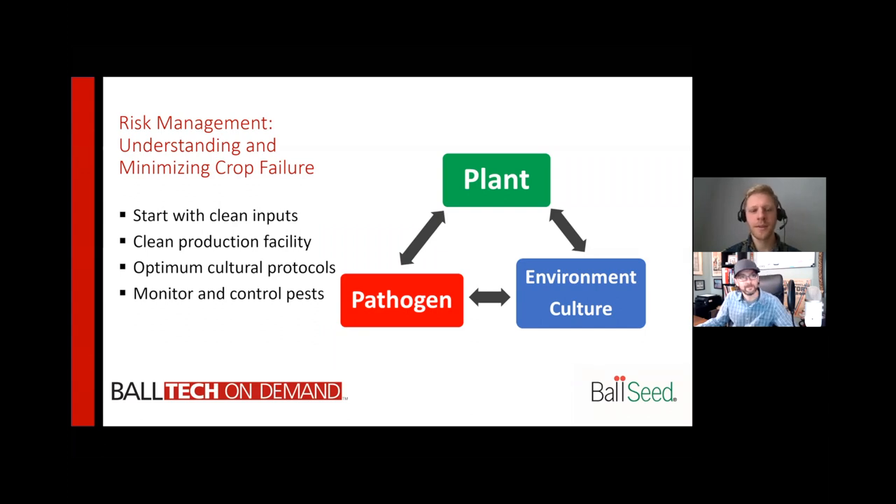This triangle is our bread and butter for plant pathology. We have to have three key points in order to get disease development, and that includes our plants, the environment, and our pathogen. These are going to be very important when we talk about Hemalus begonias. One of the main key things is starting with clean inputs. After that, we really need to make sure we're starting clean in our greenhouses and maintaining that cleanliness throughout production and after we turn it over. So maintain those cultural protocols. Monitoring and controlling pests for this crop is going to be key.